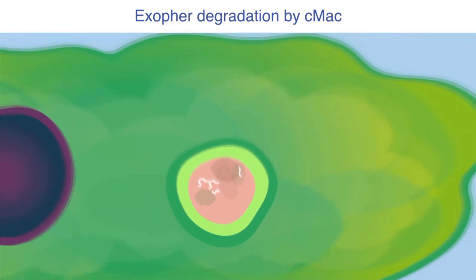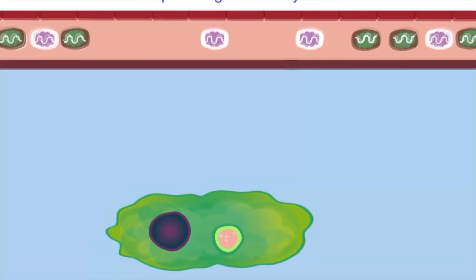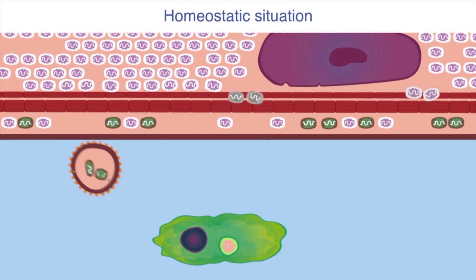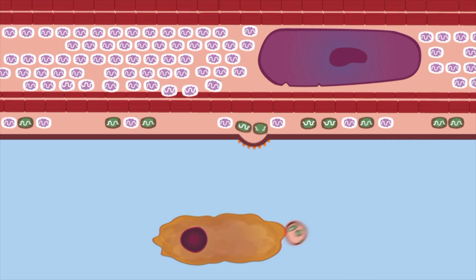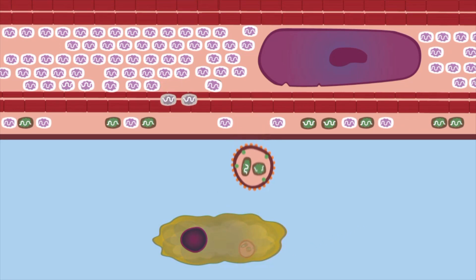When cardiac macrophages internalize exophers, their content is rapidly degraded. This intercellular exchange of material occurs in the heart during homeostasis, although it accelerates in conditions of stress.